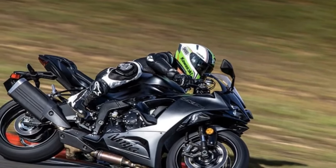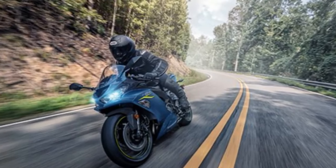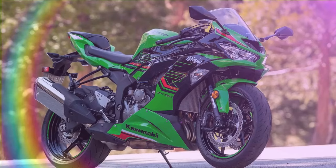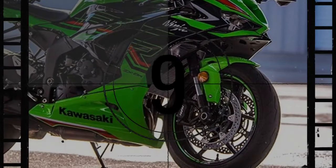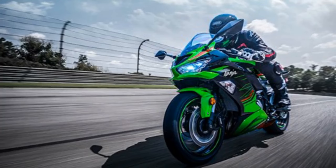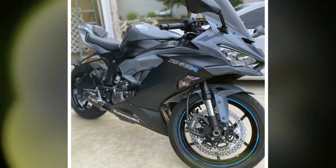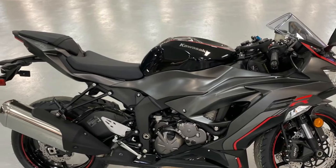The ZX-6R embodies two distinct personas. On one hand, there's a more relaxed demeanor facilitated by the engine's broad power delivery, while on the other, a serious demeanor emerges from the pointed chassis. This duality enables the ZX-6R to cater to both street and track riders. Those who push the limits will appreciate its performance-oriented chassis, ready to tackle any challenge. However, achieving optimal performance requires meticulous attention to suspension setup, particularly in dialing in the Showa Big Piston Separate Function Fork. While it's difficult to induce tire spin on the ZX-6R, the presence of traction control offers reassurance as riders approach that threshold, such as towards the end of a grueling track day or during adverse weather conditions mid-ride.